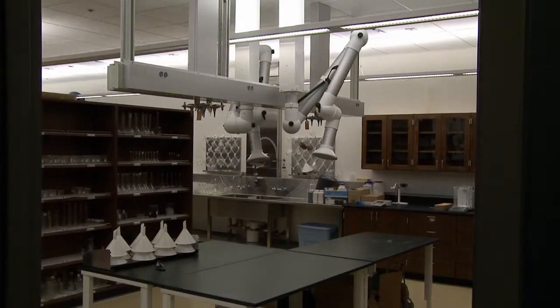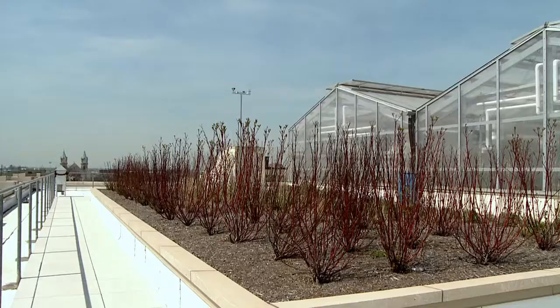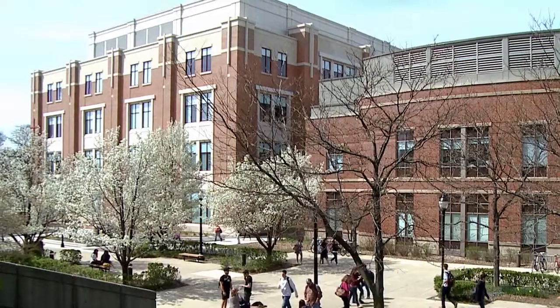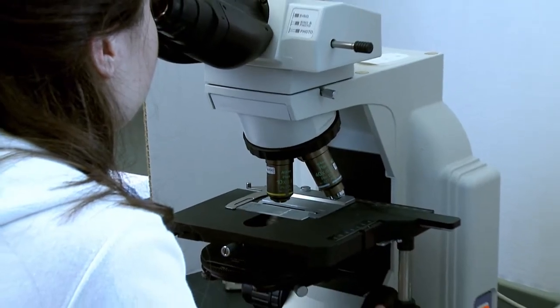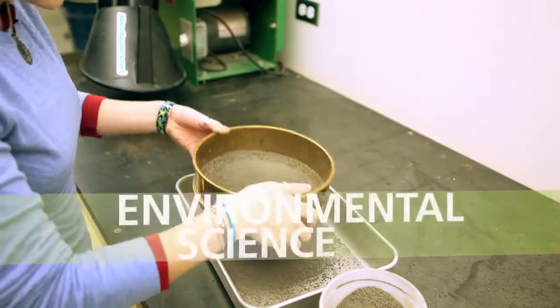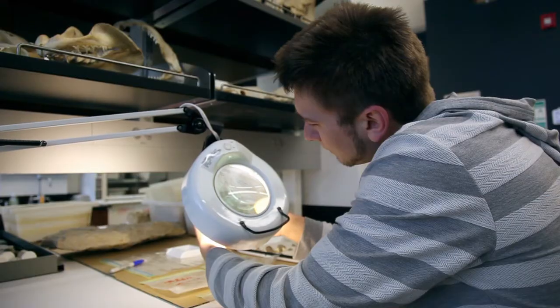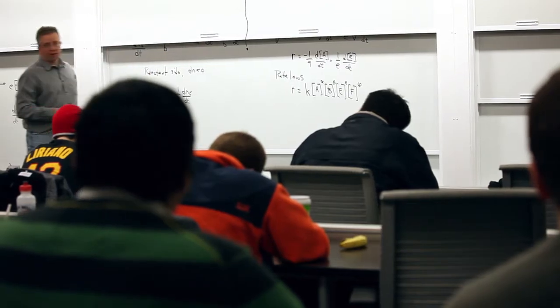The lights come on when you enter a room instead of just being on all the time. This is a living laboratory where the building itself serves as an object of study. One of two buildings devoted entirely to science, McGowan South is designed specifically for the study of chemistry and environmental science. With state-of-the-art labs and high-tech classrooms, students learn in an environment that mirrors professional settings.